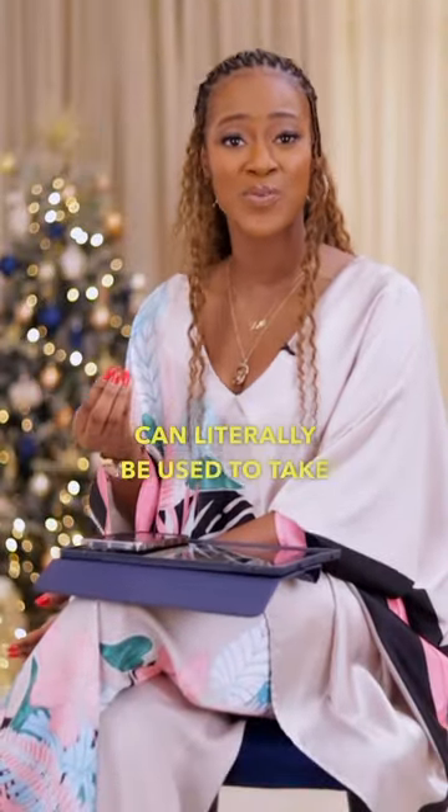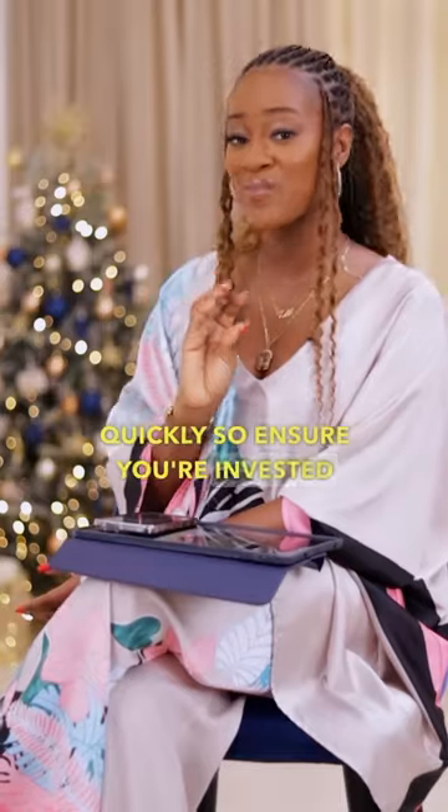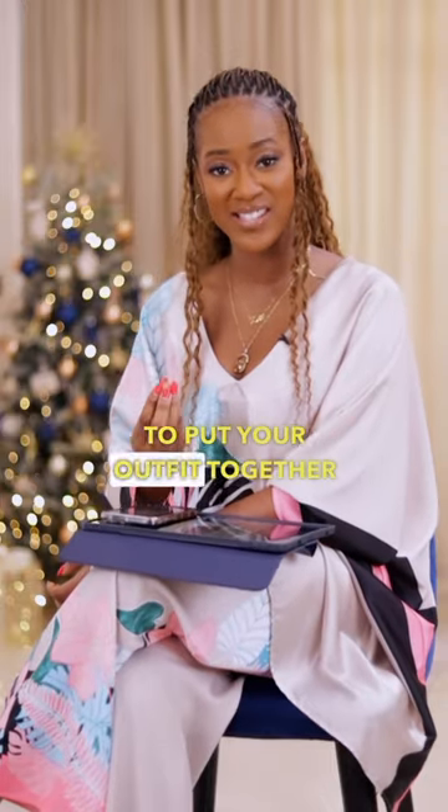Accessories can literally be used to take an outfit from 0 to 100 really quickly. So ensure you're invested in accessories like belts, bags, sunglasses, hats, scarves, shoes, and everything else you need to put your outfit together.